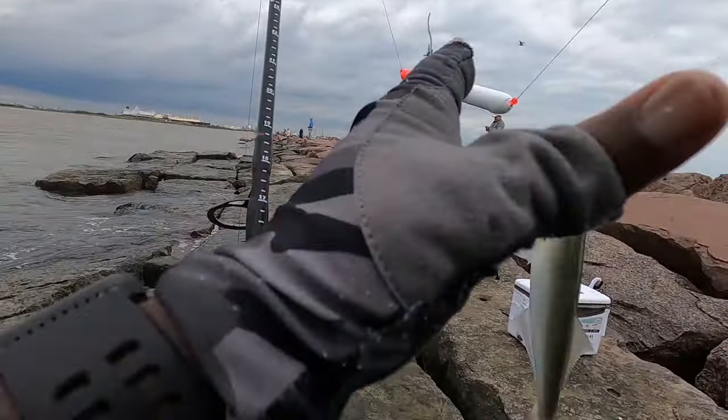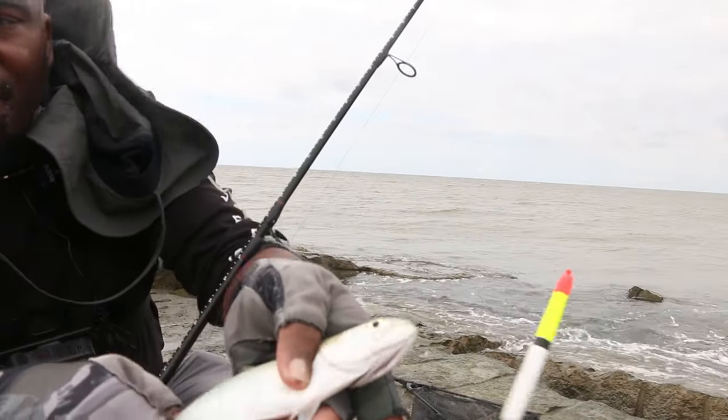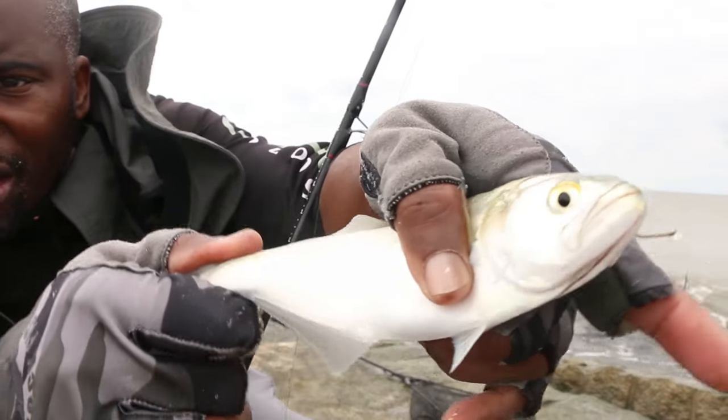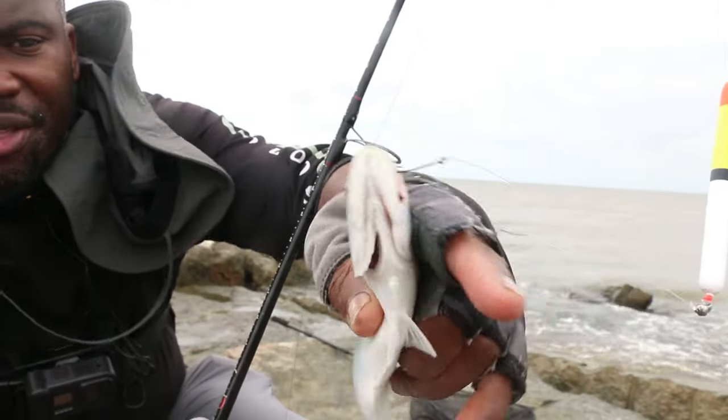I think this might be a blue... alright y'all, got a new species — apparently this is called a leather jacket. I've never caught a leather jacket before. I wish it was a jack, but yeah, leather jacket.